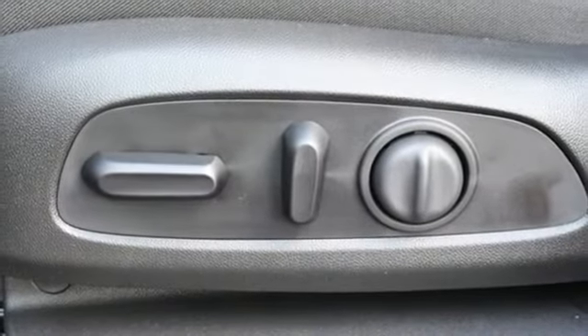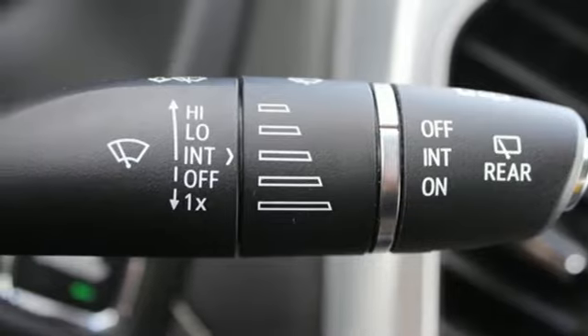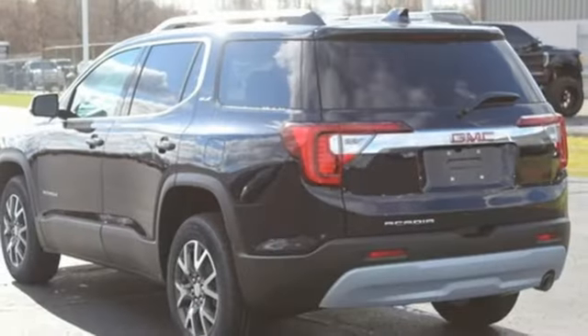Wi-Fi hotspot, AM/FM satellite radio, hands-free liftgate, remote engine start, and LED low and high-beam headlights.